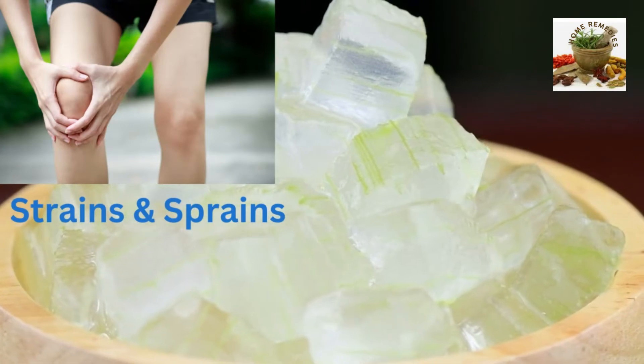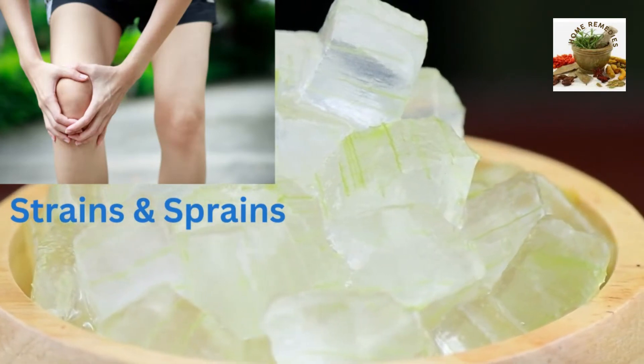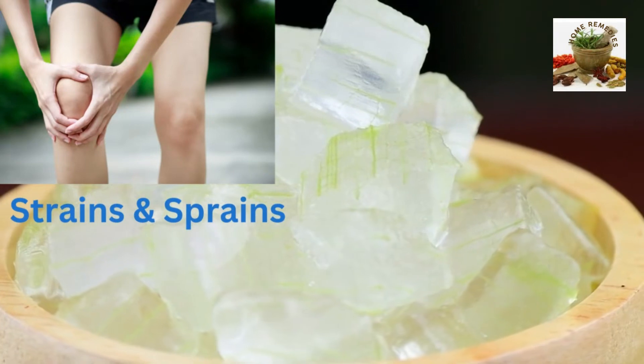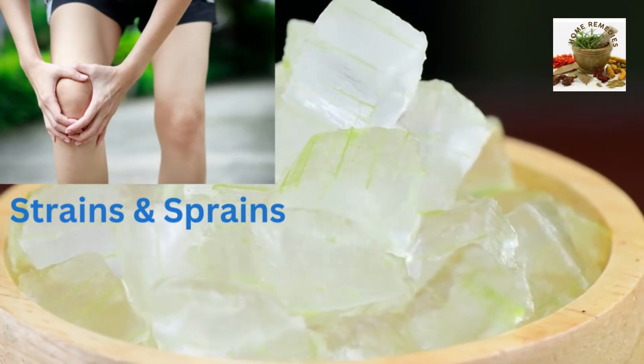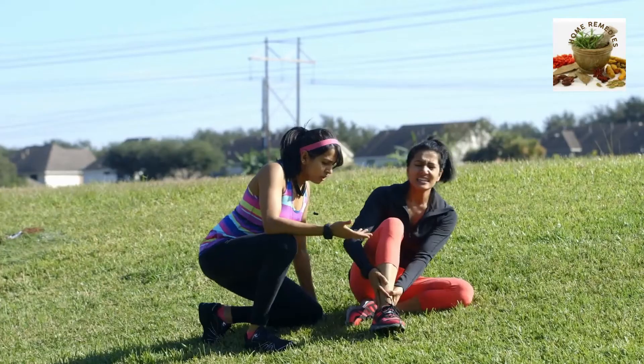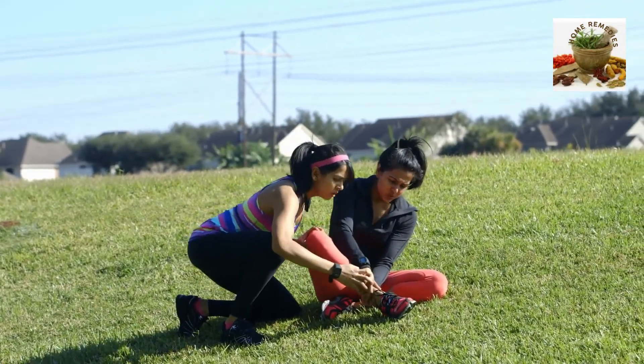Strains and sprains. Aloe is an excellent treatment that can be applied immediately to cool, soothe and reduce the swelling of the joint. Blend the gel of a fresh leaf without water to make a poultice.